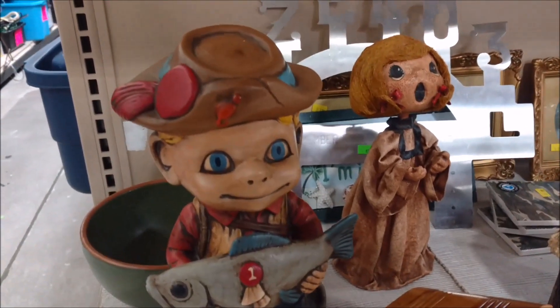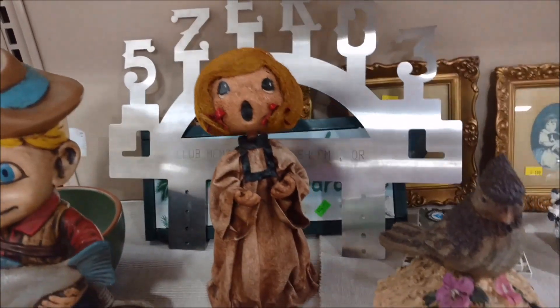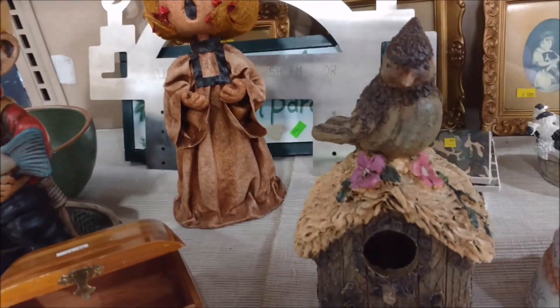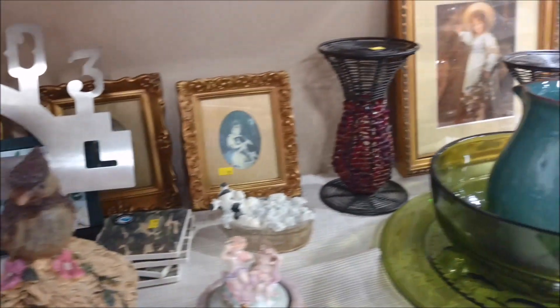I know that this is antiquing, but I just don't understand. And that bird looks like it is daring you to touch his birdhouse.